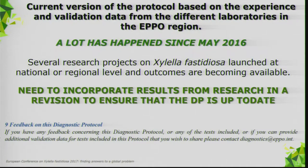The current version of the protocol was mainly based on experience and validation data from different laboratories in the region. We were very conscious that a lot of research was going on and new information would quickly be available to prepare a revision. So upon adoption we already told the panel we would prepare a revision quite soon.